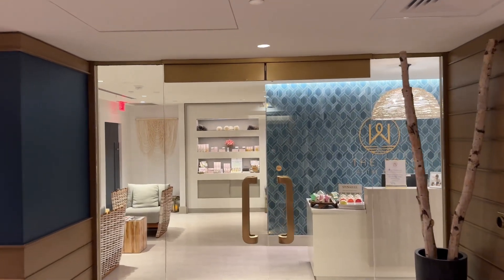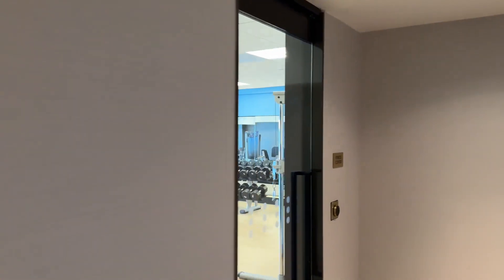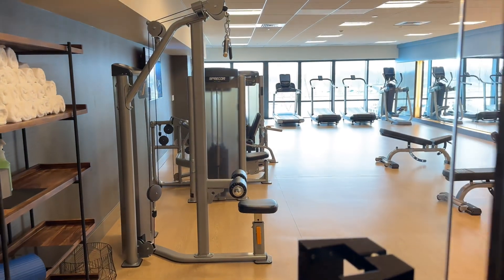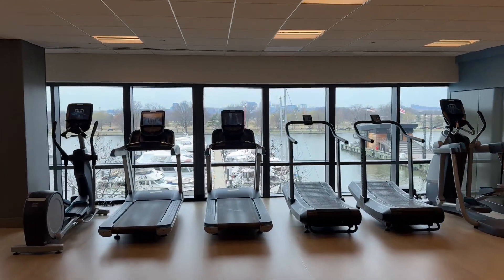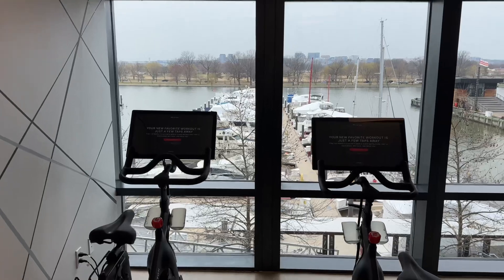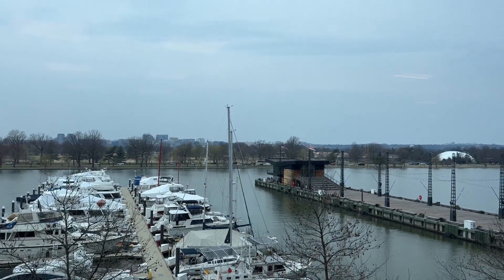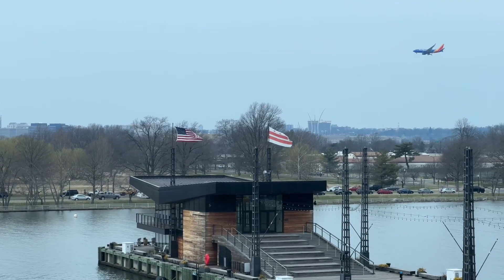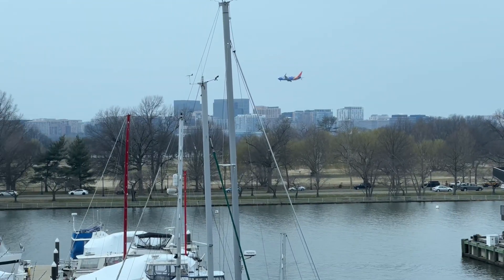Now we're going to check out the spa and the hotel gym. This is the spa at the Wharf – it opens up at 11 o'clock. And down on the left is the hotel gym. One thing I noticed right away is that the treadmills face the Potomac River and Arlington, and so do these two Peloton bikes. While you're exercising, you can watch the Washington DC flag, the American flag, and watch jets – like this Southwest one – land into Ronald Reagan National Airport, which is in Arlington right across the river.